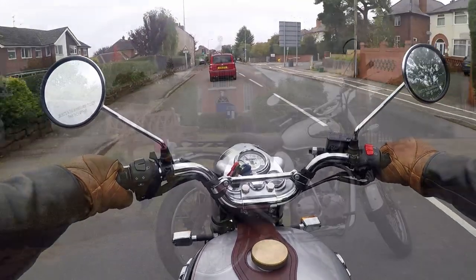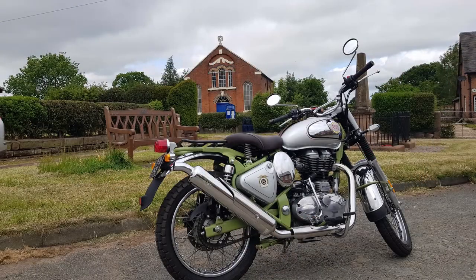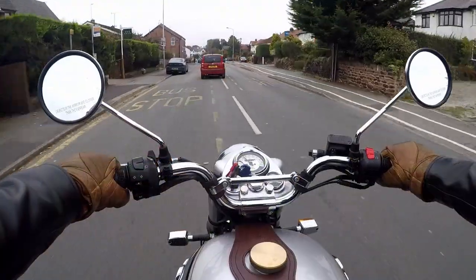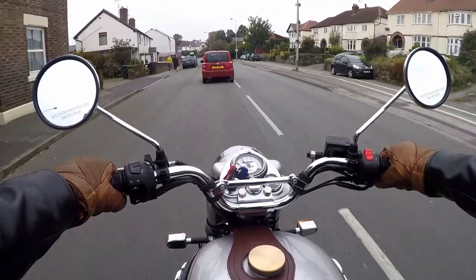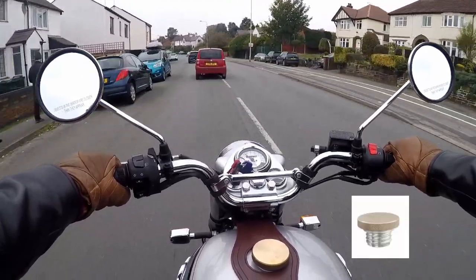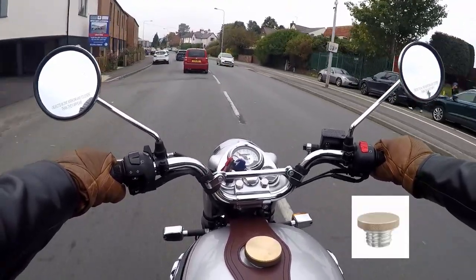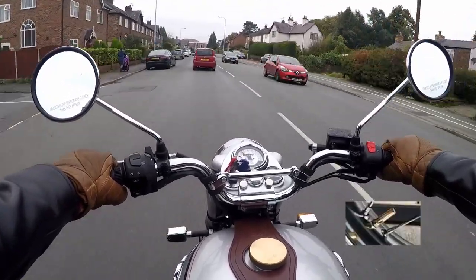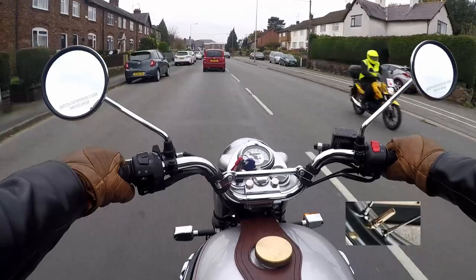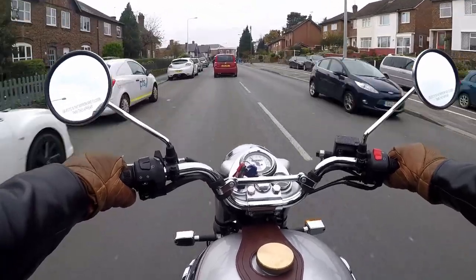My bike is pretty standard really, with a swept-up exhaust which I think makes a nice exhaust note. On the bike I've added an extra leather tank strap. I've also added a brass filler cap from Motown Customs, and just as a little added extra I added brass tyre inflator valve covers. I've probably given away that I have a thing for brass.